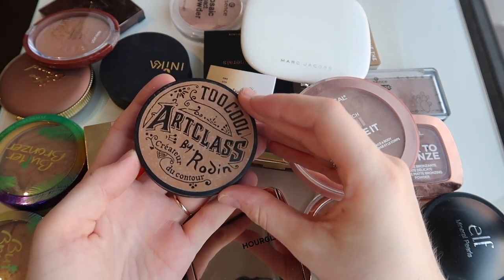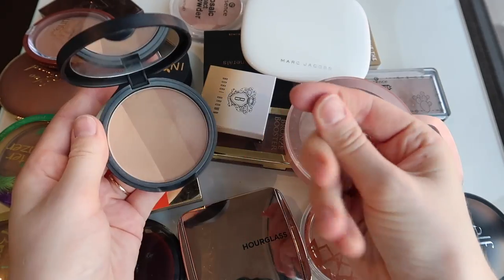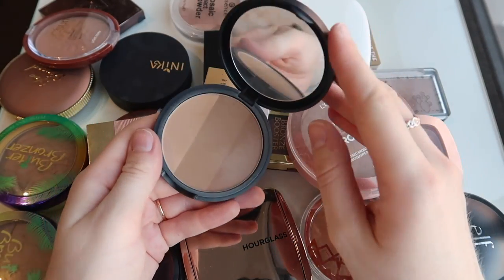This is the Too Cool Art Class by Rodin. This is again marketed as a contour, but I think it's a little bit more like a cool toned bronzer. Wasn't really a huge fan of it.